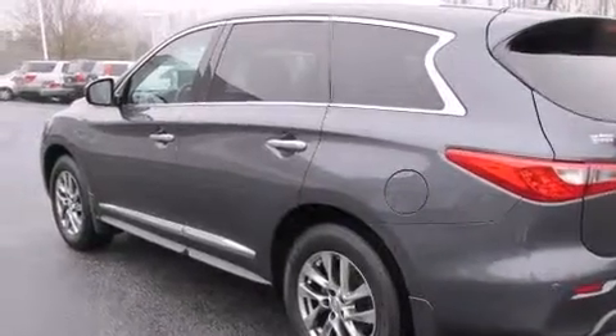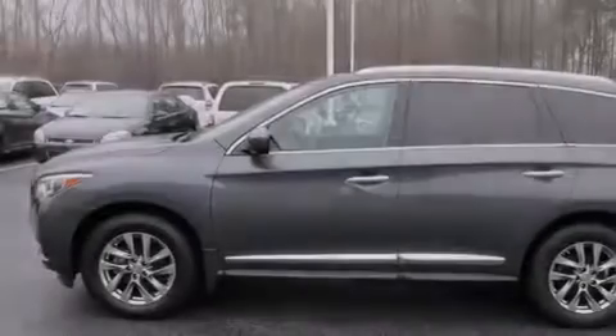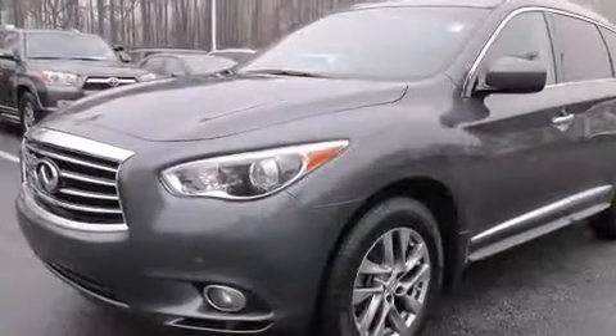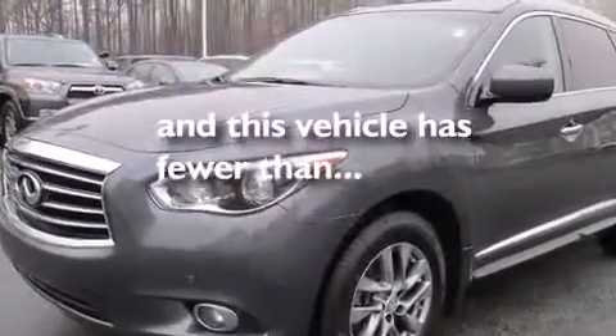Front multi-stage airbags, rear seat child-proof door locks, full power accessories, traction control, and a keyless entry system. This vehicle has fewer than 23,000 miles on the odometer.